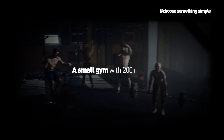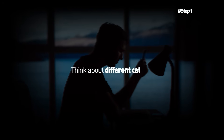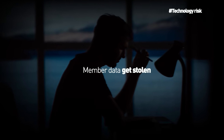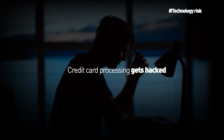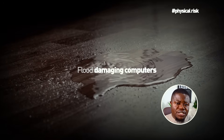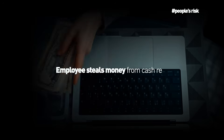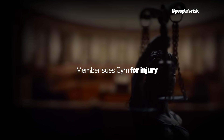Step one: pick your business — 10 minutes. Let's use a small gym with 200 members. Step two: list what could go wrong — about 45 minutes. Think about different categories. Technology risks: member data gets stolen, website goes down, credit card processing gets hacked. Physical risks: fire damages the building, someone breaks in, a flood damages computers. People risks: employee accidentally emails member data to the wrong person, employee steals money, a member sues for injury. Compliance risks: gym doesn't follow health codes, doesn't protect payment data correctly, or lacks proper safety inspections.